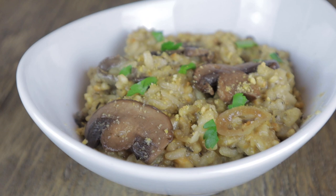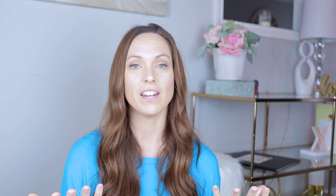The vegan parmesan is pretty basic — you use cashews, nutritional yeast, salt, pepper, garlic, whatever seasoning you want. You just grind it up really fine, and it makes this melty cheesy parmesan. When we stirred it into the risotto it became so creamy and so rich.